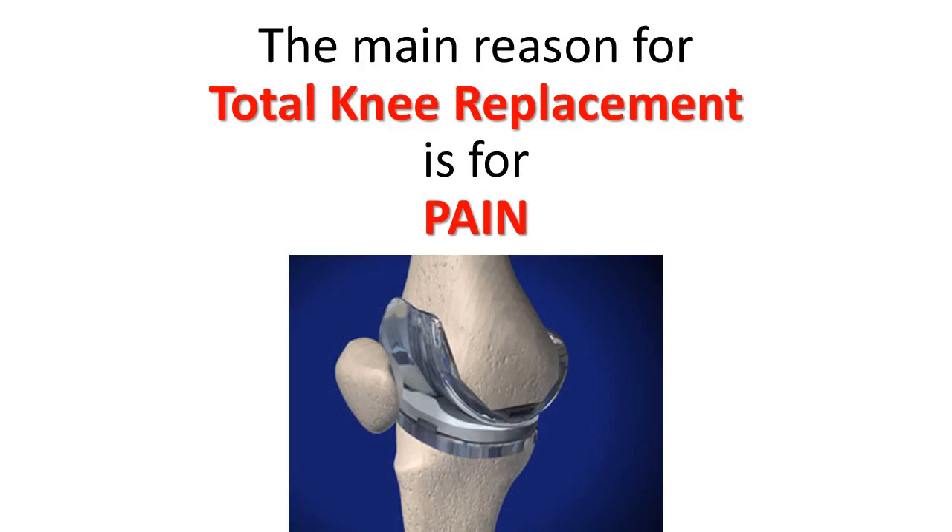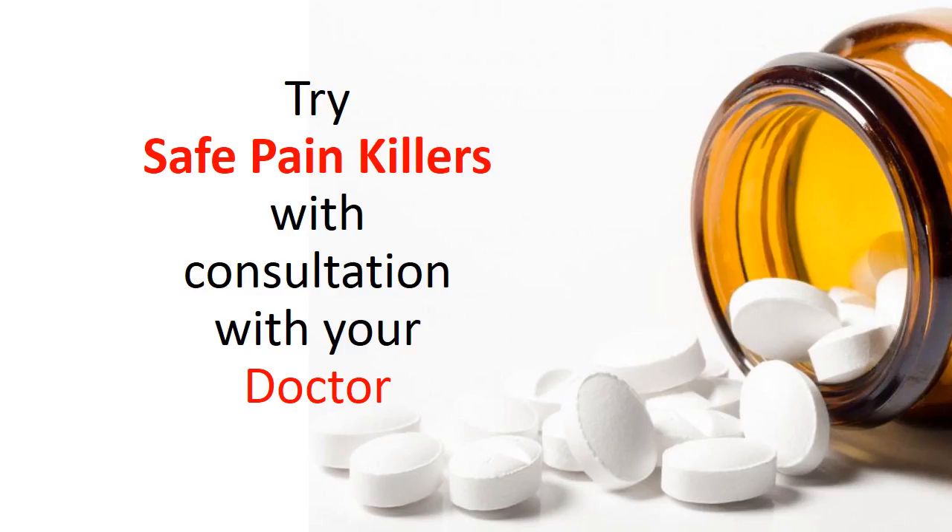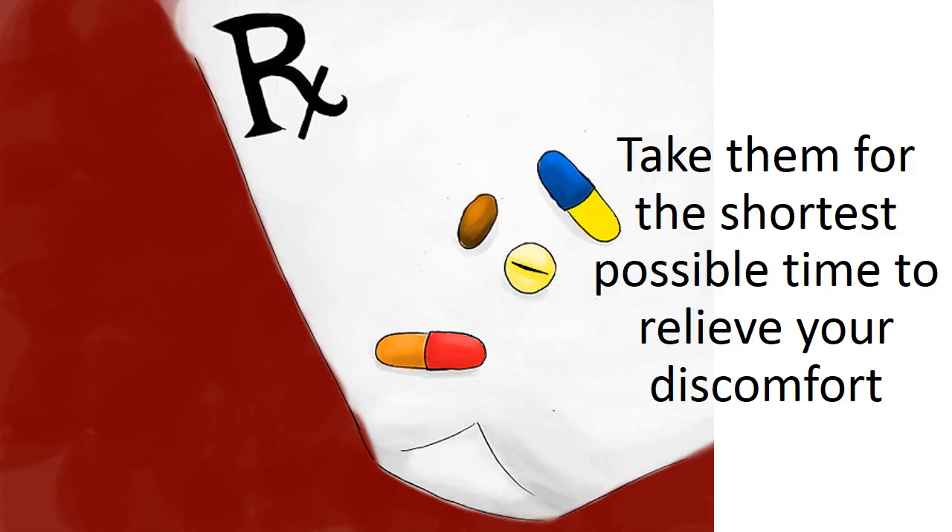Get pain relief. The main reason for total knee replacement is pain. If we can get rid of the pain, we can get rid of the real need to have surgery. Try safe painkillers in consultation with your doctor, and take them for the shortest possible time to relieve your discomfort.